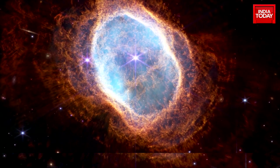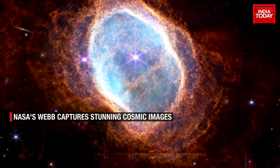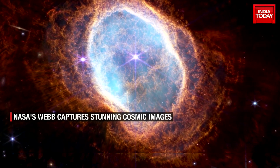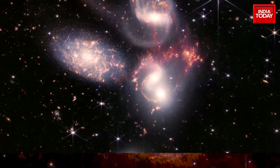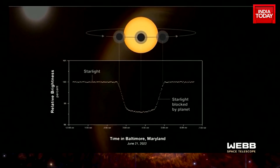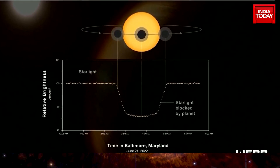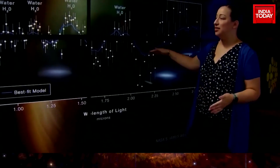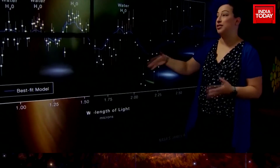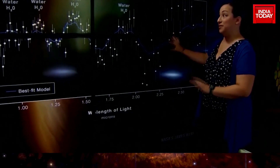Other images included close-ups of gas and dust clouds left by stellar explosions that form incubators for new stars, and a cluster of galaxies known as Stephan's Quintet. Apart from the imagery, NASA presented Webb's first spectrographic analysis of a Jupiter-sized exoplanet more than 1,100 light-years away, which led to this exciting discovery: what you're seeing here is a telltale signature — the chemical fingerprint of water vapor in the atmosphere of this specific exoplanet.